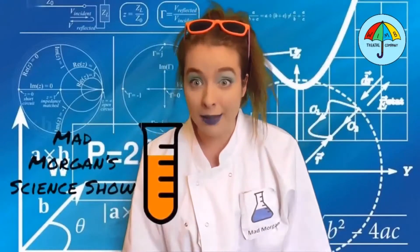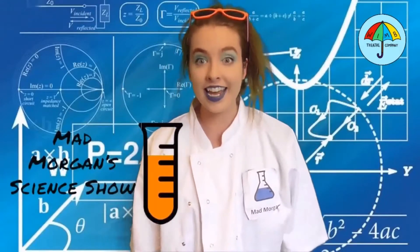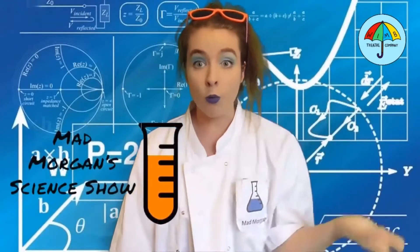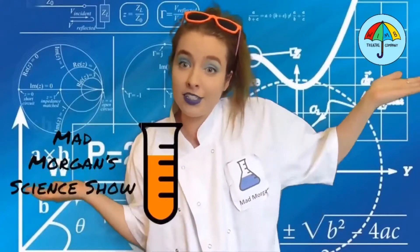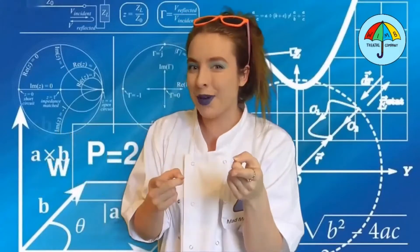Hello and welcome to Mad Morgan's Science Show! Today we're going to be talking about why things float, what things float, and why rubber ducks are so cool! Doesn't that sound swimming?